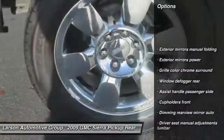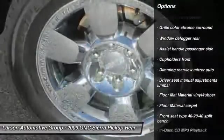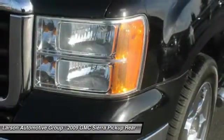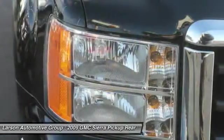Traction control, stability control, power steering, air conditioning, cruise control, trip odometer, trip computer, power door locks, compass, and overhead console.